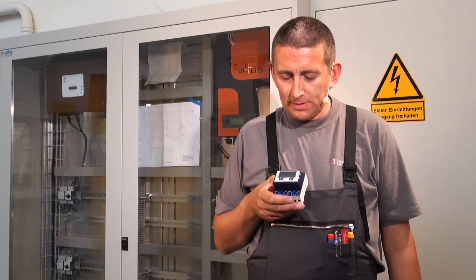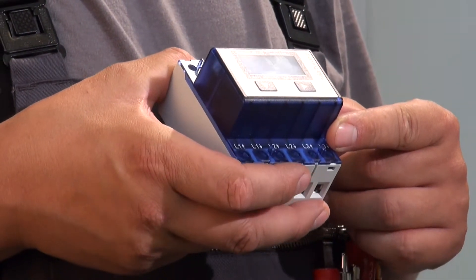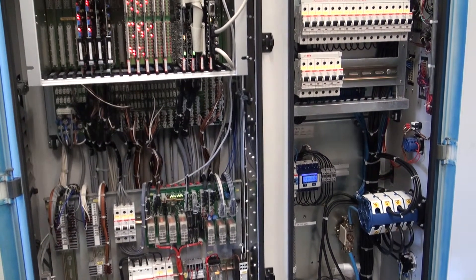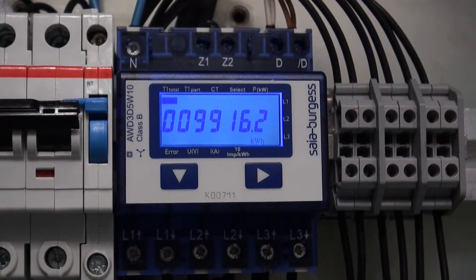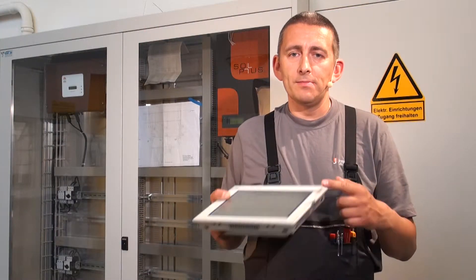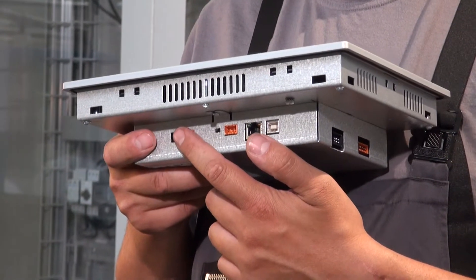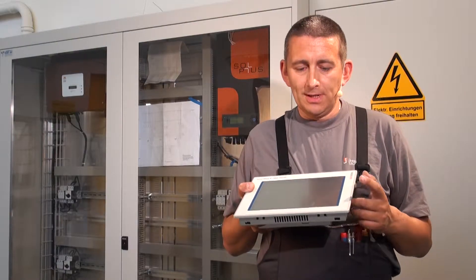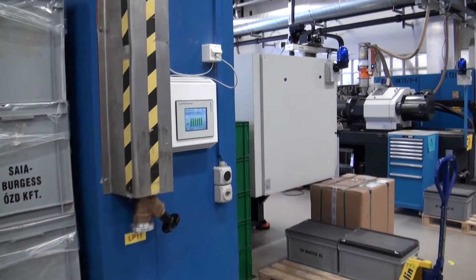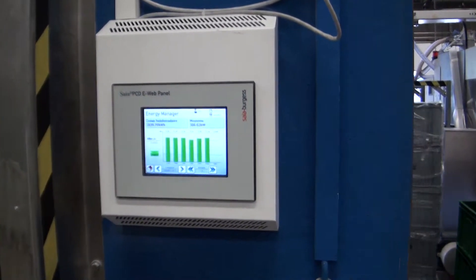To find out how much energy they use, we fitted this energy meter, which can be connected directly via converters. To evaluate energy consumption, we installed an energy manager. The energy manager has a bus interface and we connected all the energy meters to this interface. I was able to install the energy manager and energy meters quickly and cheaply. Once they were installed, I could immediately read off values from the energy manager and assess consumption.